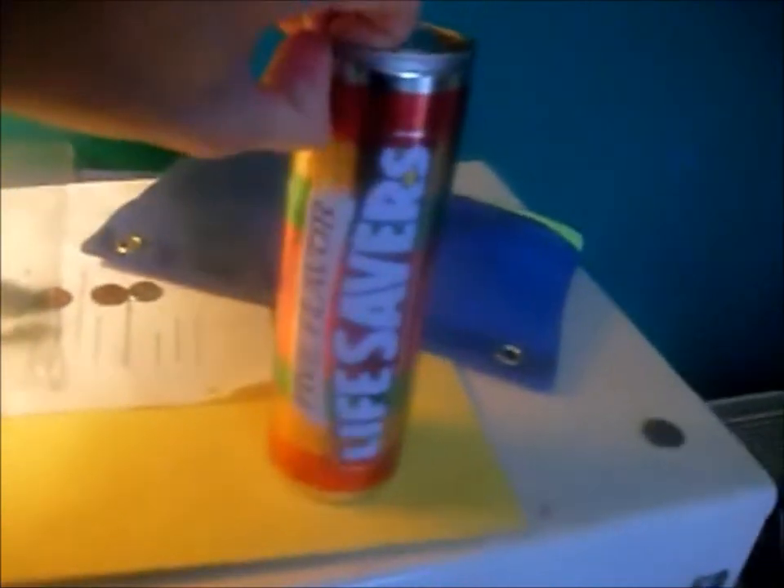It looks a lot different with that thing off of it. There it is. And there are the rolls inside. The wrapping on the rolls is the current style.